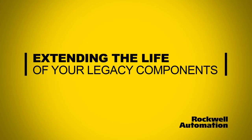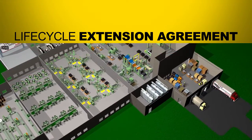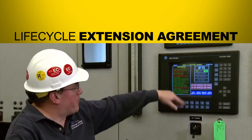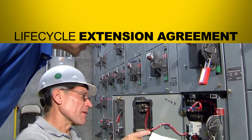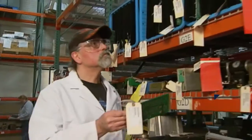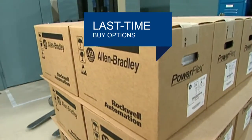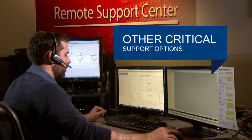If you are unable to migrate immediately and must rely on legacy automation, we recommend a Rockwell Automation Lifecycle Extension Agreement. This agreement provides the services you need to support your legacy automation equipment. These services can include guaranteed repair support, legacy remote support, legacy spare parts, last time buy options, embedded lifecycle engineers, and many other critical support options.